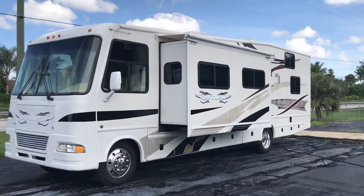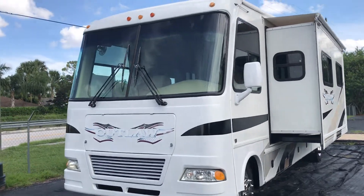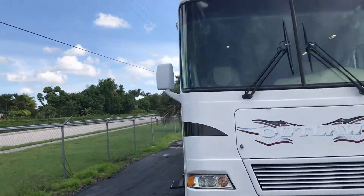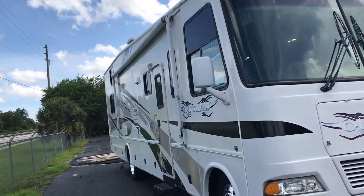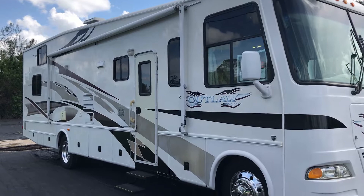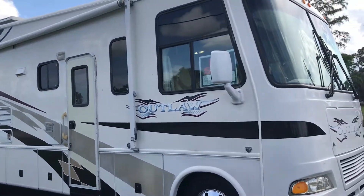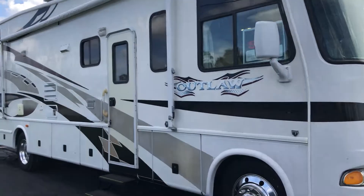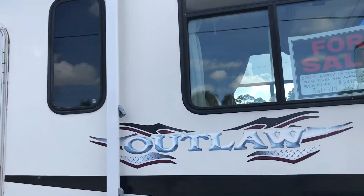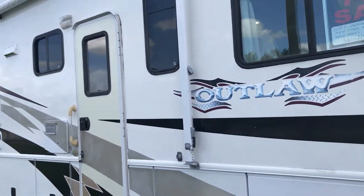Up for sale is a 2007 Damon Outlaw 3611 toy hauler — if you're not familiar, it's a very unique breed and very versatile for motorcycle enthusiasts. It's an '07 with just under 10,000 miles.